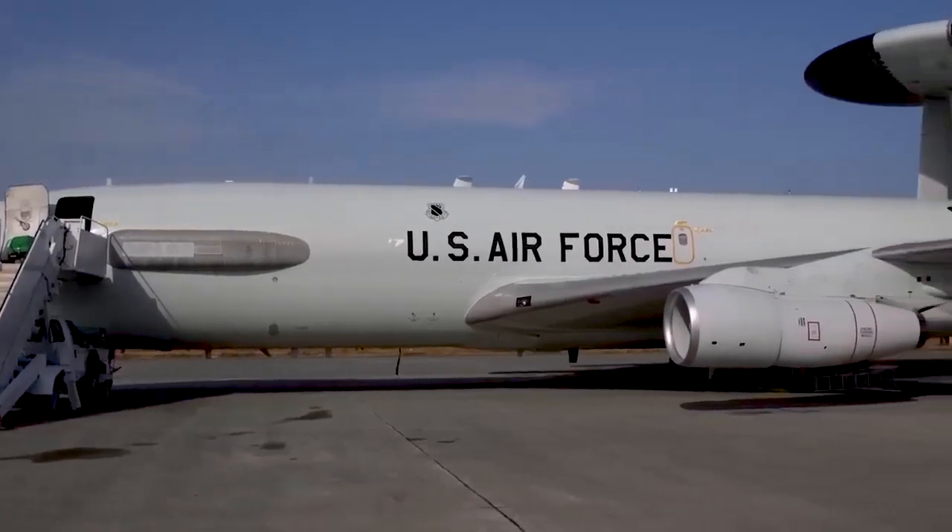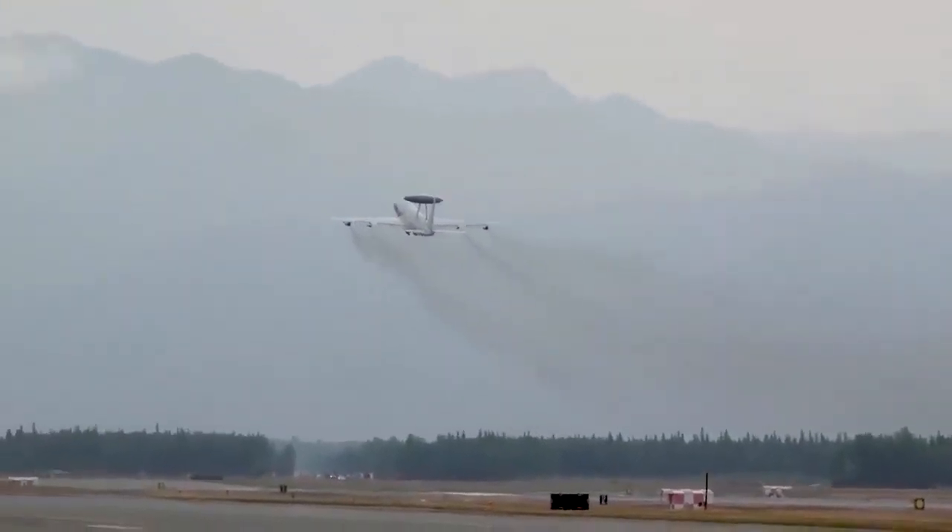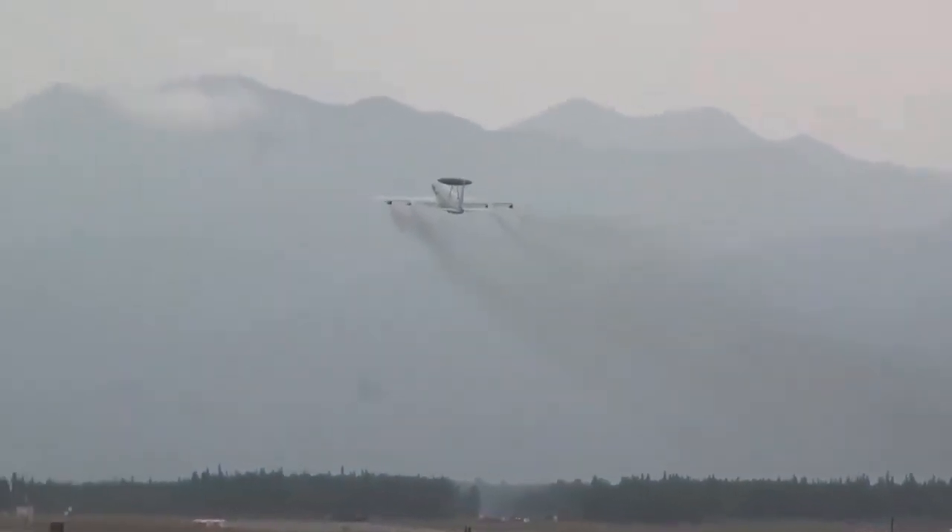Maneuverability and speed: low wings on passenger aircraft provide sufficient maneuverability for routine flights at higher altitudes.